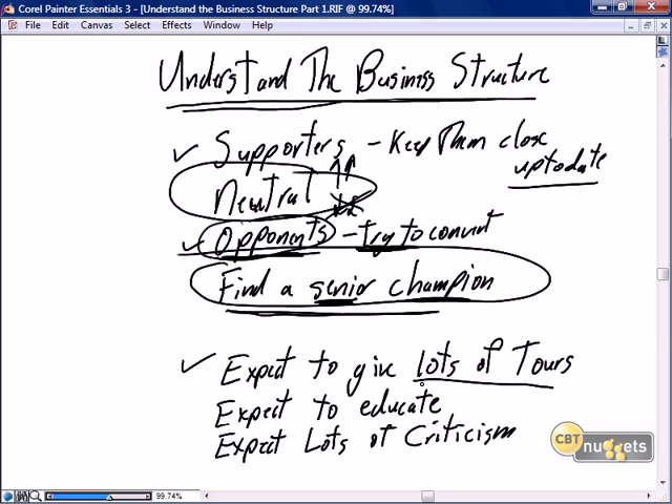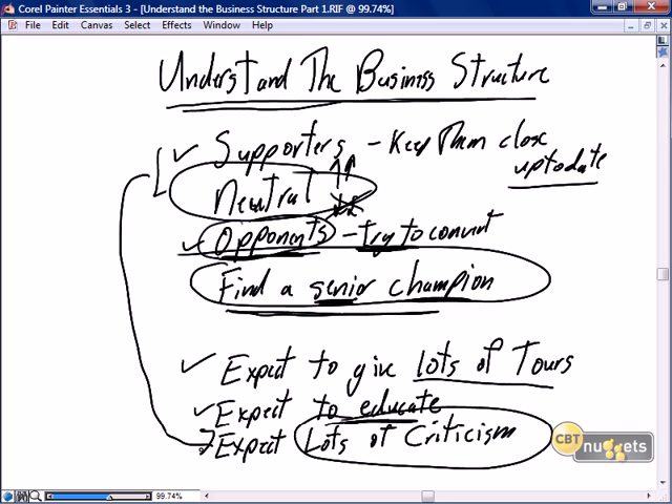Expect to give lots of tours. Expect to educate everybody in the business, and especially from the opponents, expect lots of criticism because they're simply not going to understand. People are going to say we're in the modern age, IT is everywhere, we're using smartphones and tablets, electronic processes are everywhere — and here are these Scrum people sticking paper on the wall. They'll say they don't understand how Scrum can be so state-of-the-art and still so traditional and focused. So understand the business structure and take steps to move the business forward to support Scrum.